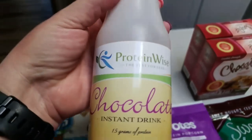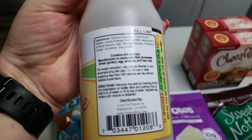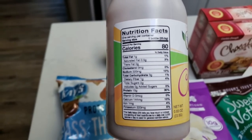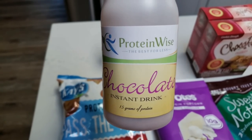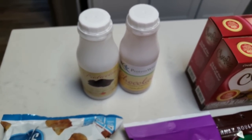I also grabbed this one, which is just a ProteinWise brand chocolate shake. It has 15 grams of protein. Again, 80 calories, only two grams of sugar, 0.5 grams of saturated fat, and 15 grams of protein. It's kind of fun that they have these protein shakes in powder form that you can just add liquid to as you go.